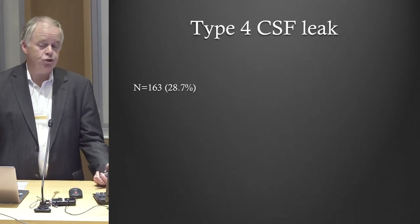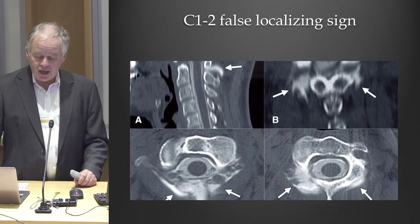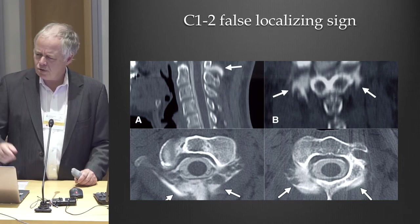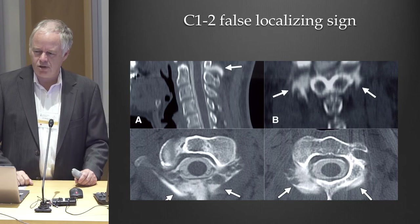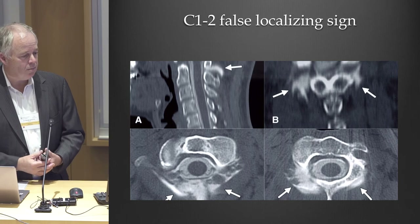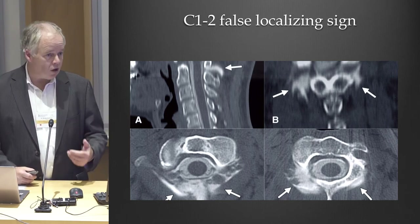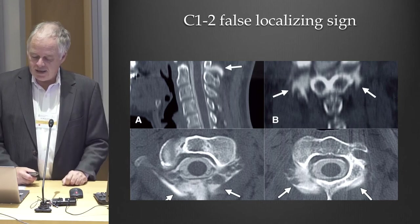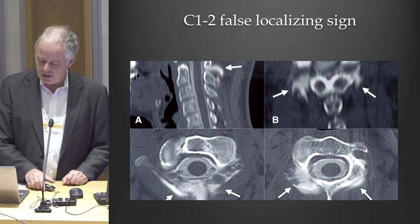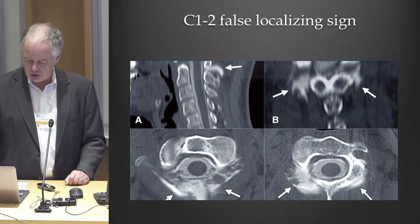Type 4 are people where we just don't know the cause of their leak. In the beginning when I was a resident, I operated on a few people where it looks like the leak is coming out between C1 and C2 — people still operate there — but that's not where the leak is coming from. The leak is coming from lower down in the spine but travels up the spinal canal and comes out there because the connective tissues there are loose in general.